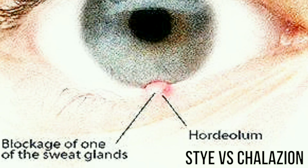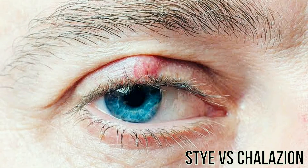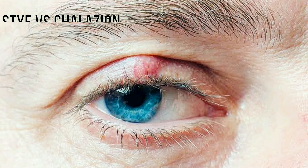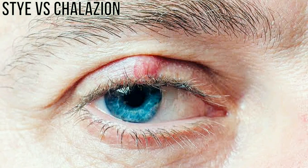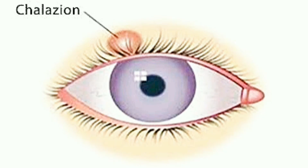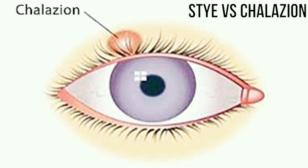Treatment for both conditions is similar. Most styes are harmless to your eyes and won't affect your ability to see clearly. Try self-care measures first, such as applying a warm washcloth to your closed eyelid for 5 to 10 minutes several times a day and gently massaging the eyelid. Contact your doctor if the stye doesn't start to improve after 48 hours, or if redness and swelling involves the entire eyelid or extends into your cheek or other parts of your face.